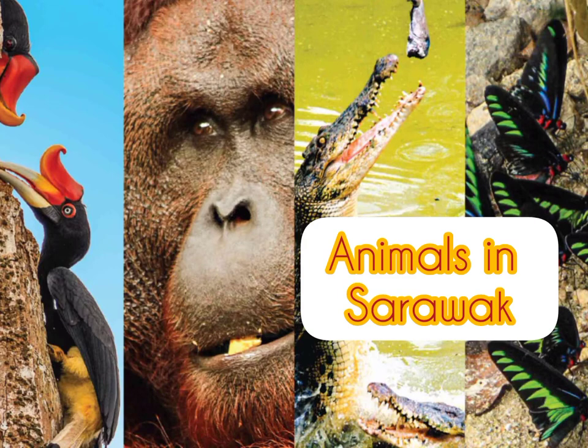Good morning children! Today we are going to learn about the animals in Sarawak.